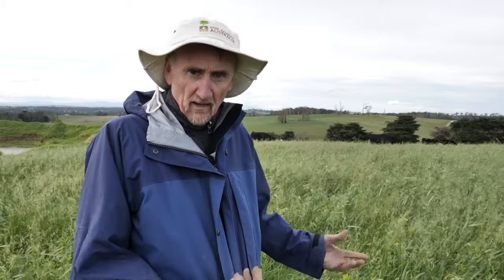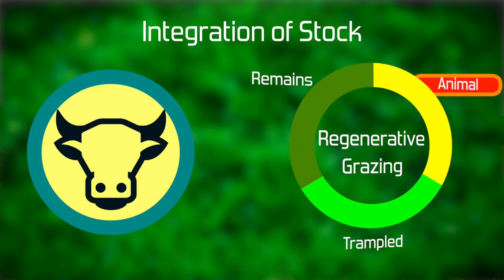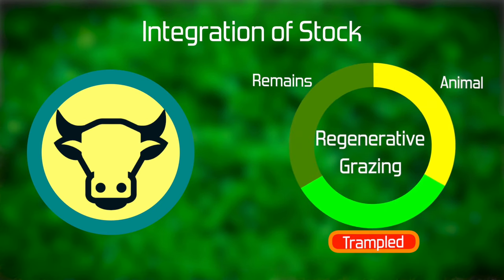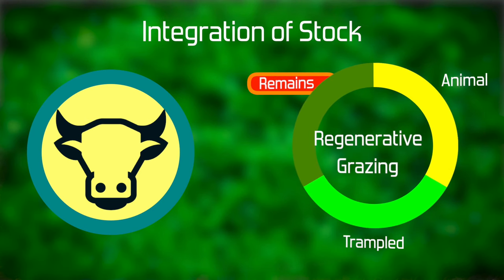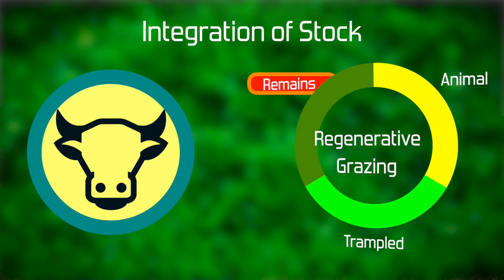The beauty of having such long pasture is that much of this pasture is going to get trampled or fouled on by the stock themselves. The thinking in a regenerative grazing situation is a third of the pasture goes to the animal, a third gets trampled, and a third remains to promote rapid regrowth after that pulse of grazing goes through.